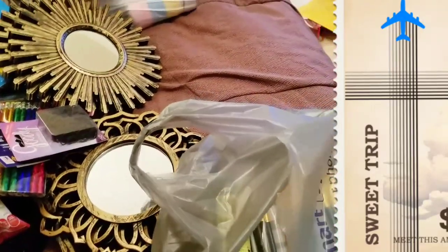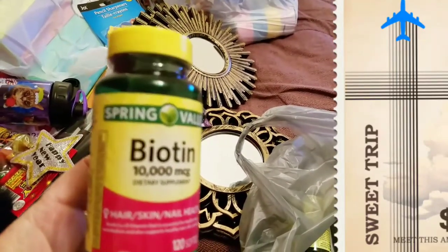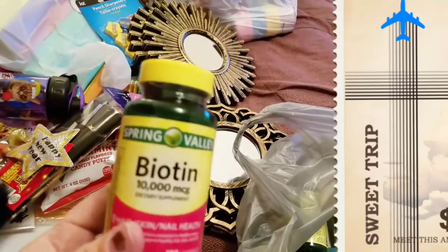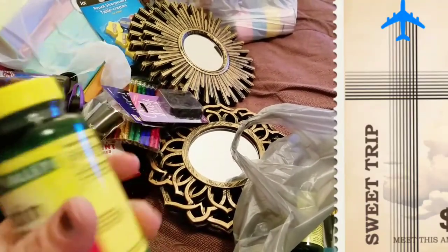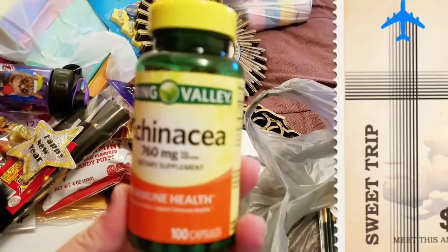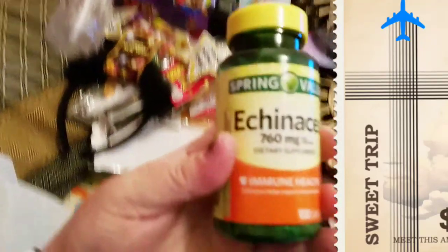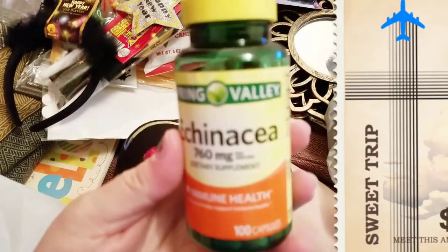I got some vitamins that we needed: some biotin, because Sarah's hair falls out easily and my hair — you guys know I'm basically bald on top because of health issues. It doesn't help but my nails and my skin are dry because I'm diabetic. I also got echinacea because Sarah is constantly sick and I catch whatever she gets.